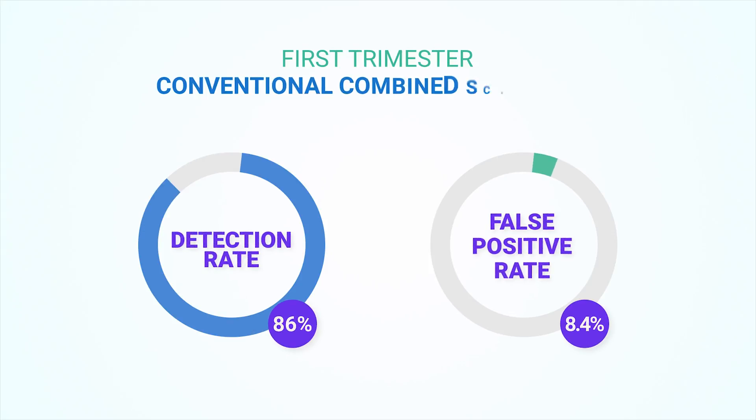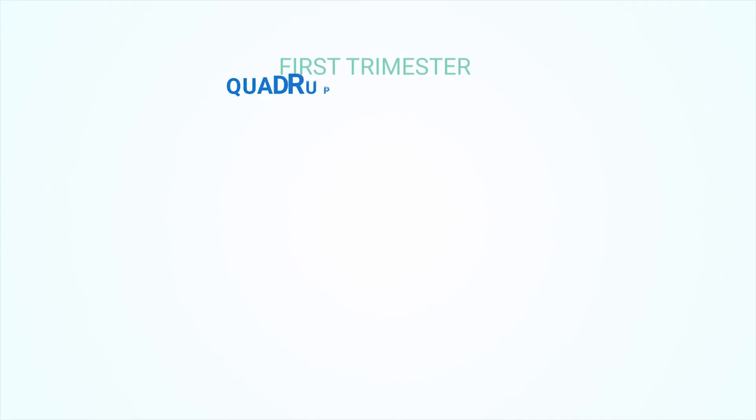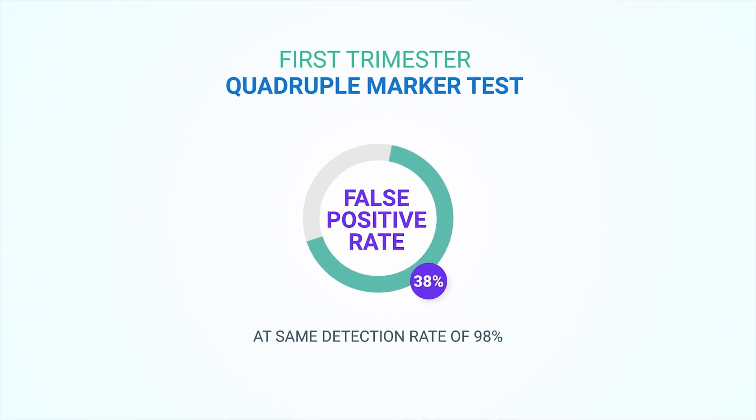This gives it a considerable lead over the first trimester conventional combined screening, which yields a detection rate of 86% at a false positive rate of 8.4%. It is much more precise than the first trimester quadruple marker test, which exhibits a much higher false positive rate of 38% at the same detection rate, and it scores over NIPT by being cost-effective.